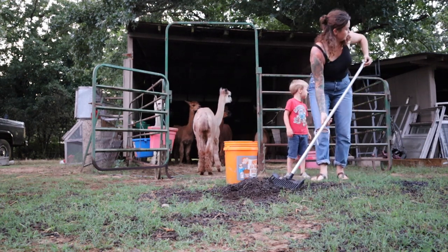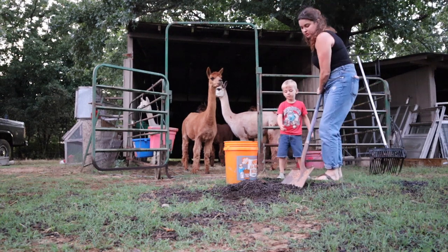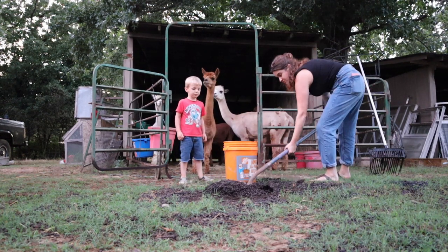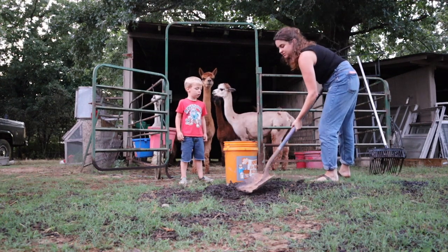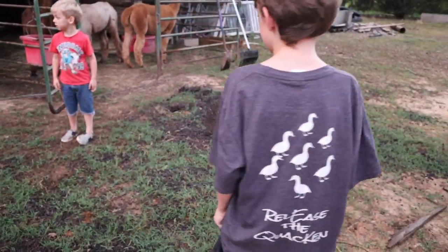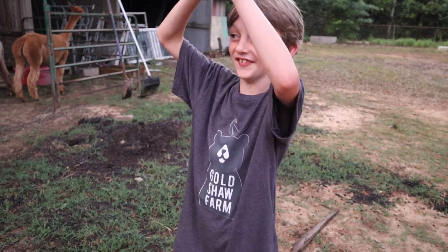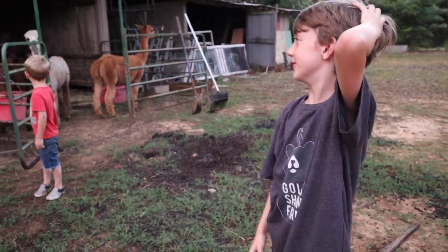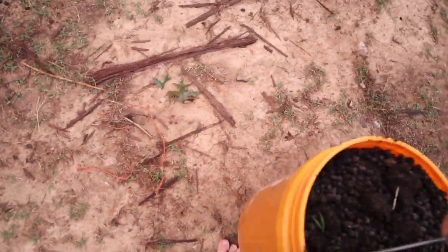I'm actually going to go ahead and scoop up some of this alpaca poo and take it down to the garden. I can get a lot of poop. I can put it on the garden. Is poop good for gardens? Some poop is, not all poop. Is goat poop good for gardens? No, goat poop — you have to compost it first. Sweetheart winked at me. She winked at you! So I guess alpacas know how to wink. They're so cute, they're funny. Alright, let's carry this poop down to the garden. Alpaca poop is very good for soil.